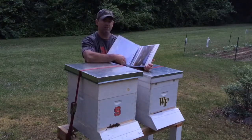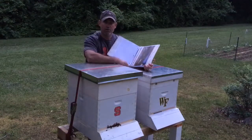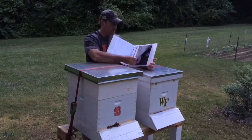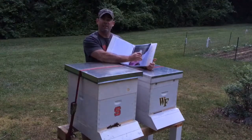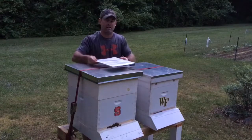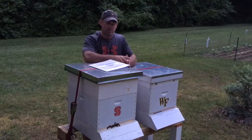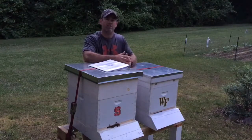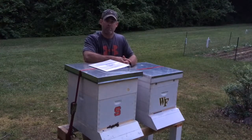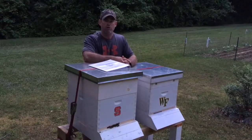Another thing about doing the binder instead of a store-bought book or a notepad is that I take pictures of different things I'm seeing in the hive. So if I've got a question or something goes wrong, I can talk to someone that's been beekeeping for a while — people I trust — and they can look at the pictures and say, 'Hey, this is what I'm seeing; maybe you need to try this or that.'